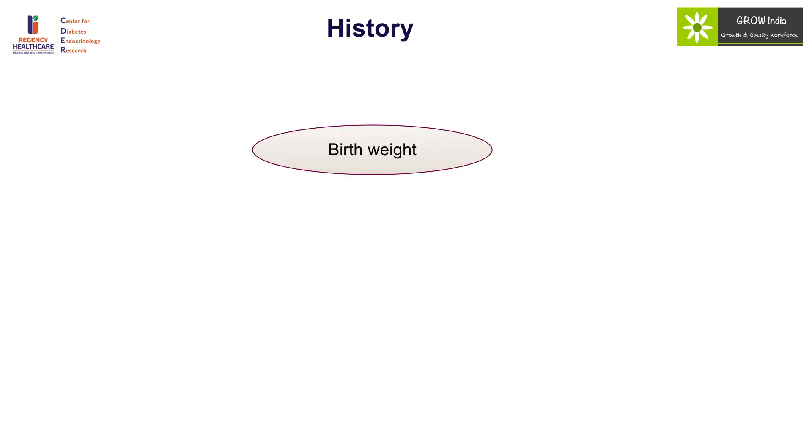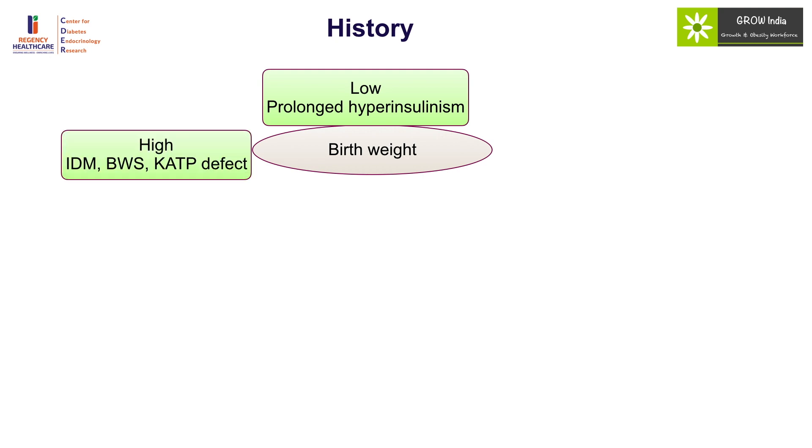History should look at birth weight. If it is low, that should point to the possibility of a small for gestational age child with prolonged hyperinsulinism. Macrosomia will indicate an infant of diabetic mother, Beckwith-Wiedemann syndrome, or potassium ATP channelopathies. Normal birth weight with persistent hypoglycemia, particularly with hyperinsulinism, should result in the diagnosis of GCK and GDH deficiency, and if it is ketotic hypoglycemia one needs to consider endocrine causes.